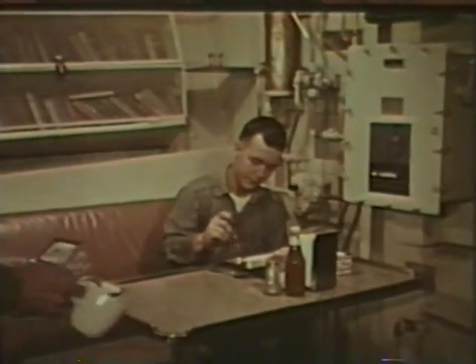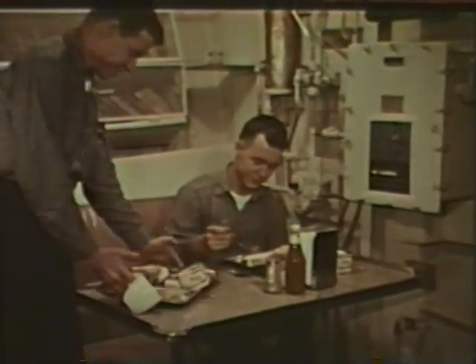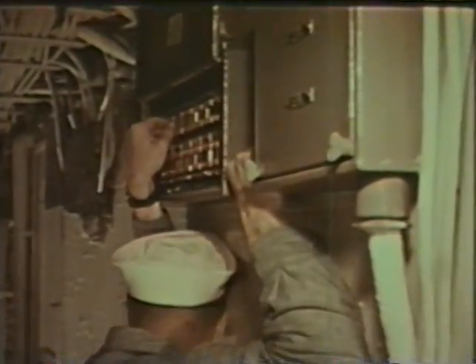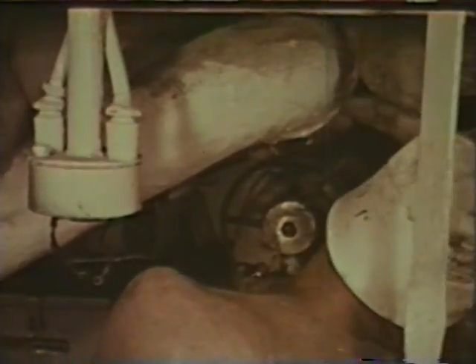We must also realize that aboard ship, we're surrounded by metal. We walk and sit and work and sleep surrounded by metal. And metal is an efficient conductor of electricity. So if we build ourselves into an electrical circuit through careless contact, the current uses our body as a conductor and passes into the overhead, the bulkhead, or the deck. Because we're often wet with salt water or honest sweat, our bodies offer little resistance to the current flow. And when current passes through a vital organ, that's it.